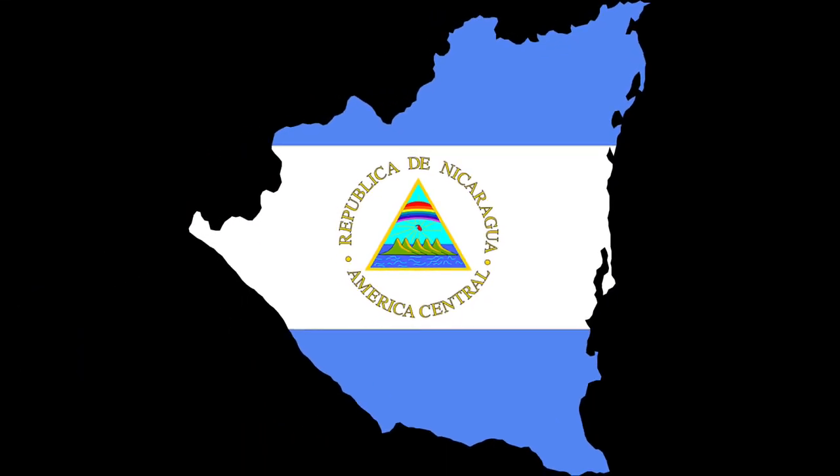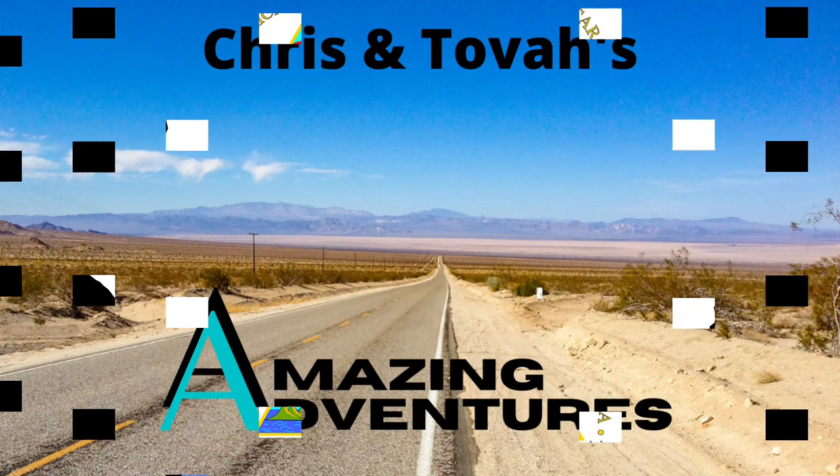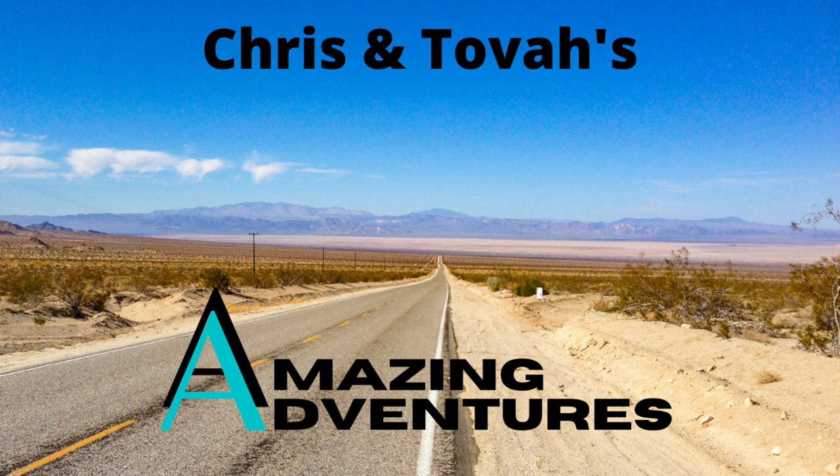Let us know in the comments and check out some of our previous videos. Stay tuned for future content as we embark on an adventure of a lifetime — we're becoming expats and moving to Nicaragua.